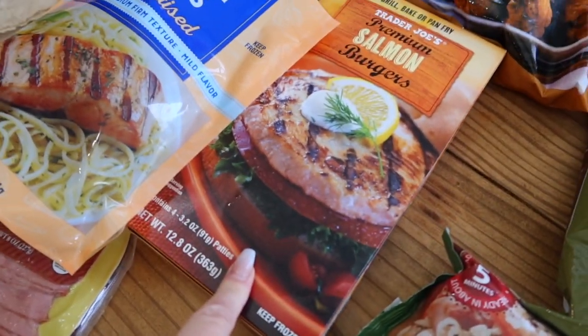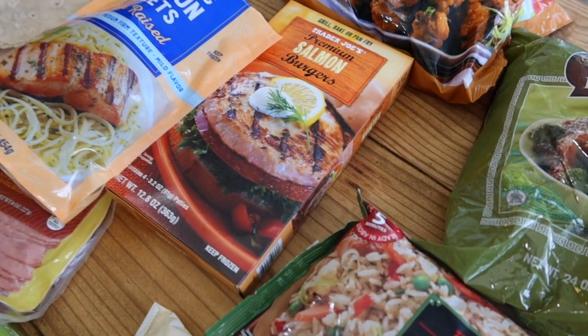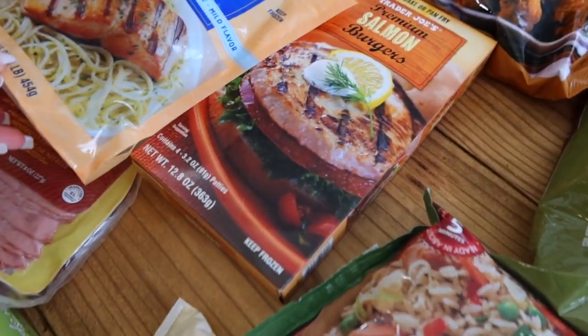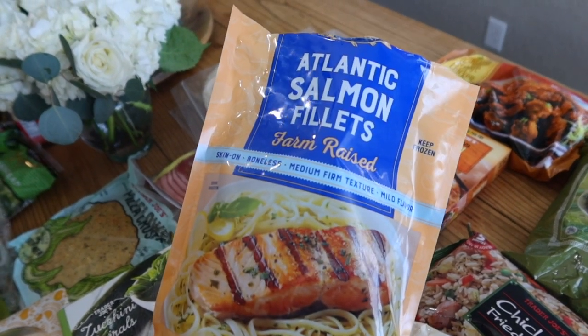I also grabbed these salmon burgers — these will be a great easy dinner to just take out, pop in the air fryer, and Lenny and I can have over a salad. Tonight we are having fish tacos.